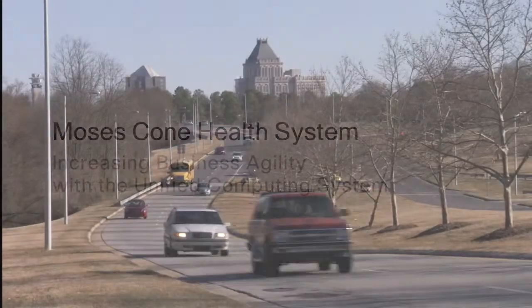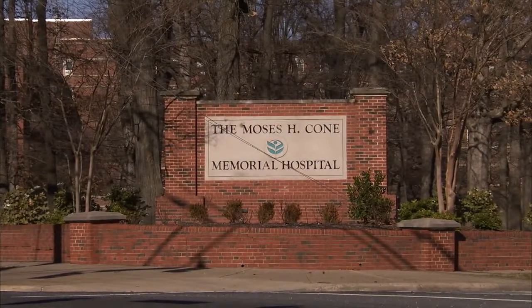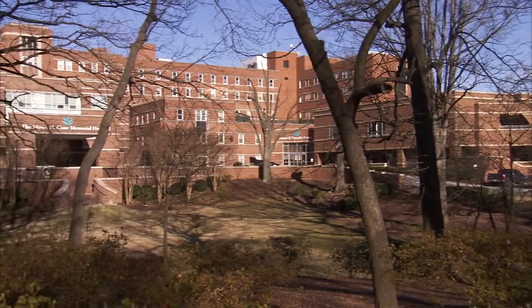Moses Cone Health System consists of five hospitals and 35 clinics, in Greensboro for the most part, and Asheboro and Reidsville, North Carolina.